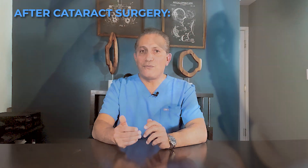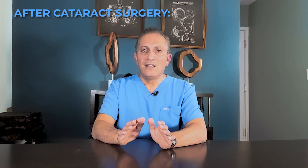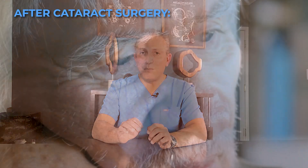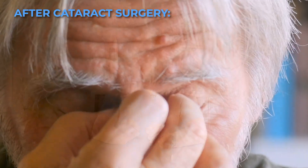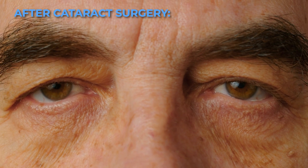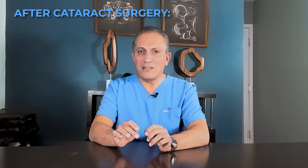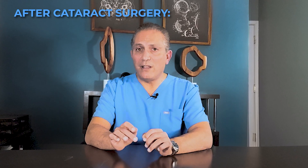You'll have follow-up appointments to monitor your eye's healing process — it is crucial to attend these appointments. Your vision may initially be blurry after the surgery, but it should start to improve within a few days. It will take some time to adjust to your new vision, so be patient. Depending on the type and circumstances of the surgery, some patients may take longer to heal than others.